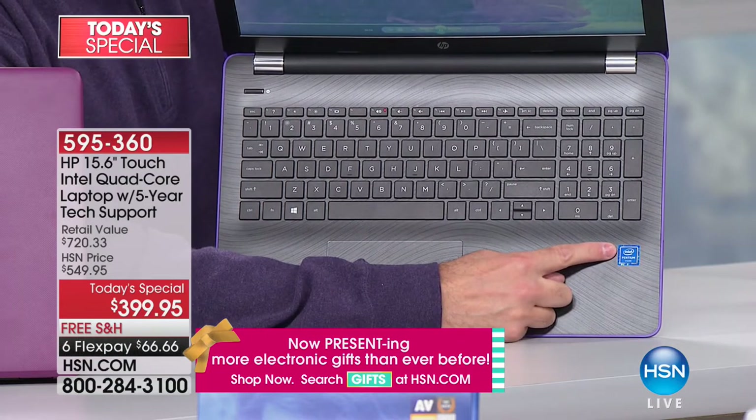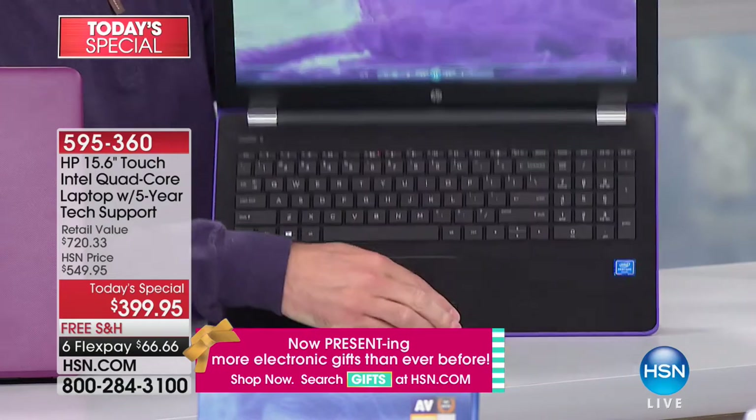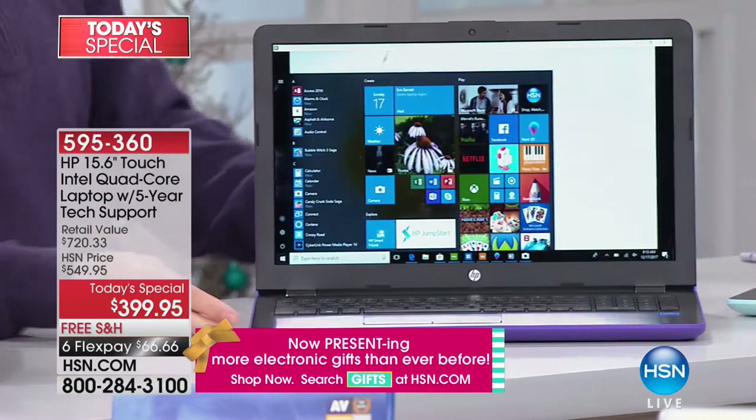This is series seven, the latest series. And of course, this is Windows 10 — the latest version of the Windows operating system, which is optimized for a touchscreen environment.